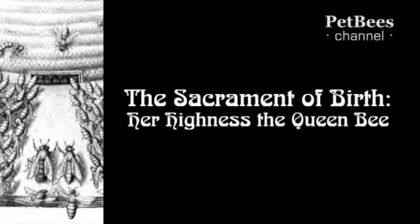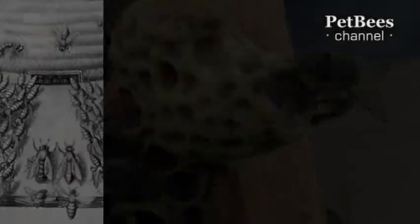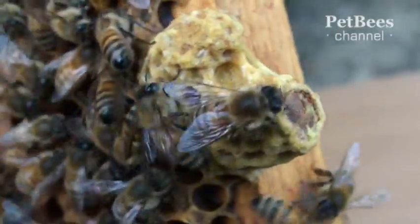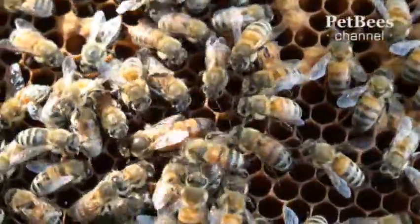We are going to witness the mystery of birth. A bee is born — not an ordinary one, but the most important in a beehive: a queen bee.